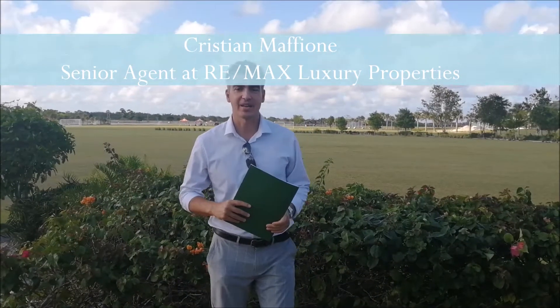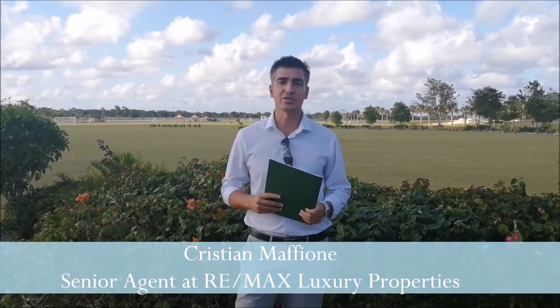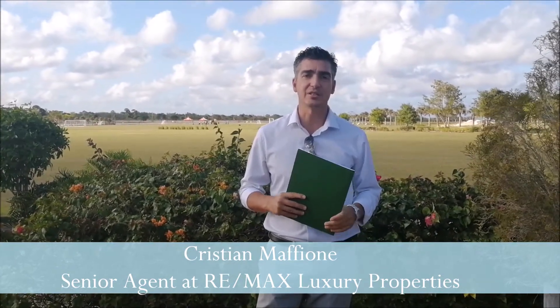Hi everybody, how are you doing? I am working on a Saturday afternoon for you. Where am I? I am in Kafra in Los Estamboles and we just finished the launch of another 15 units in Green Village.